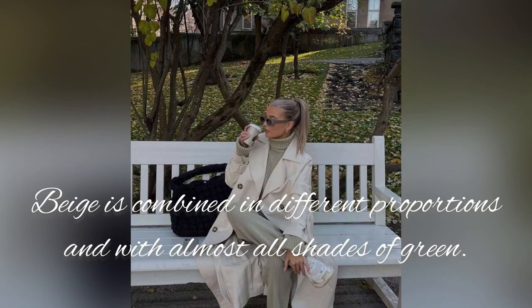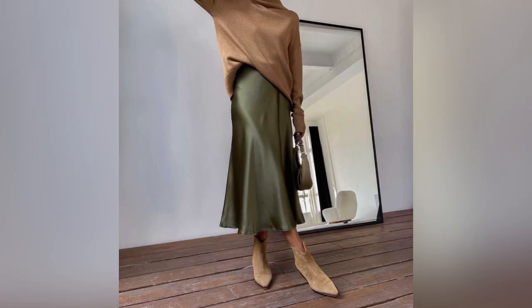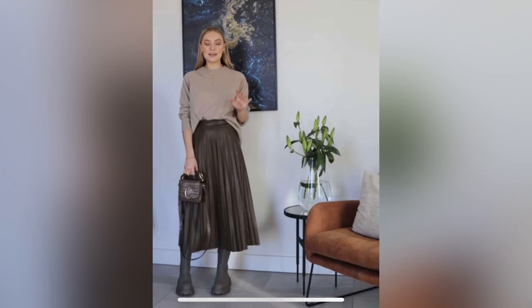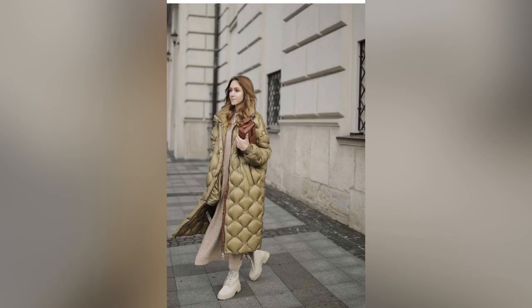Beige is combined in different proportions and with almost all shades of green. A beige leather skirt and green satin or long-sleeved shirt are a great combination. The image can be supplemented with a jacket in a matching color or slightly darker than the shirt. Beige accessories and shoes are irreplaceable — nude shoes visually lengthen the legs and fit any outfit.